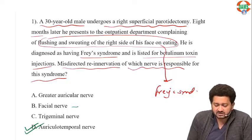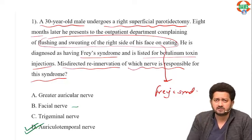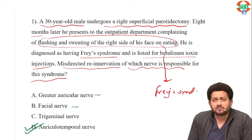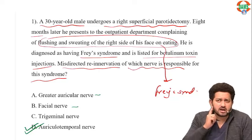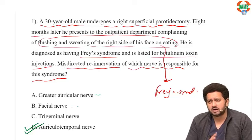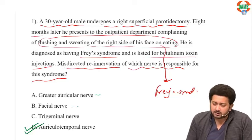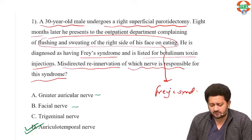Facial nerve injury can lead to deviation of the face, inability to close the eyes, and watering from the eyes. Greater auricular nerve injury causes loss of sensation from the angle of mandible area. Trigeminal nerve does not get injured in parotid surgery. So this is a very classical auriculotemporal nerve injury.